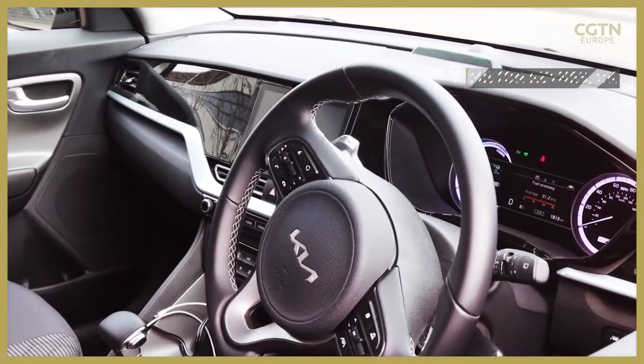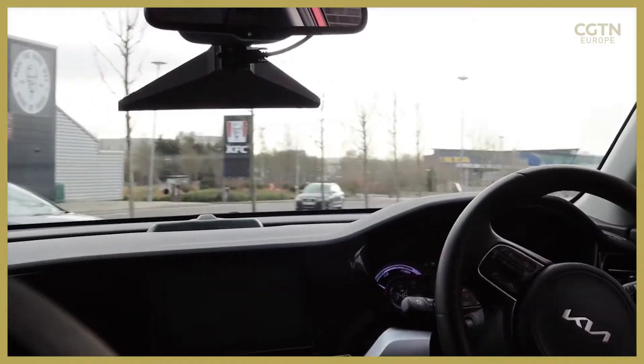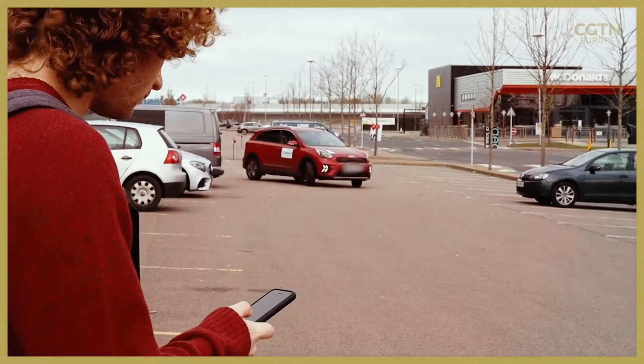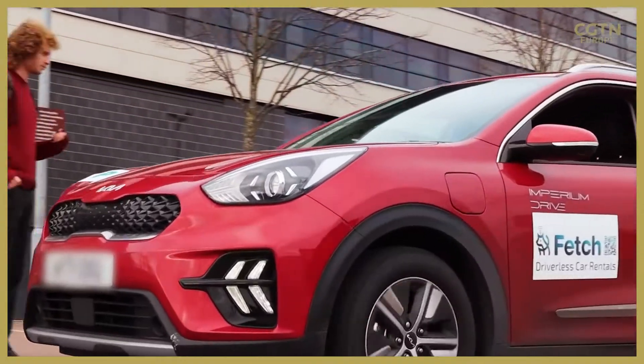Driverless cars are now being tested on England's roads. One trial is here in Milton Keynes. The scheme, called Fetch, does just that. Remotely steered, an empty car collects the customer.